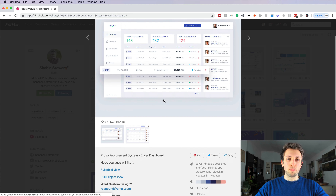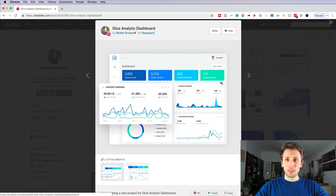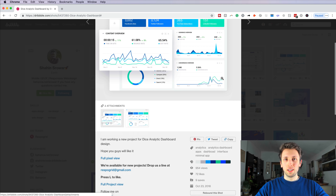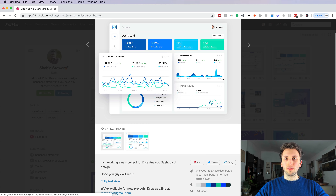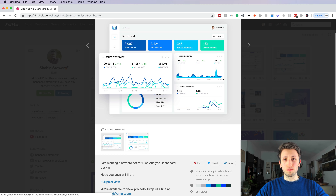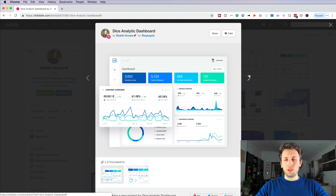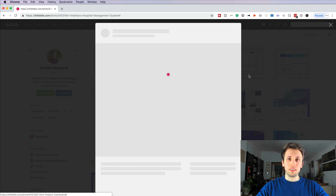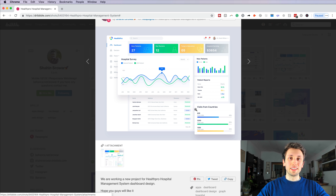Looking at his Dribbble portfolio, my first impression is positive — it looks clean and I like the minimal style he's using. The gradients and overall style are pretty clean and I like it personally. It's very similar to my own style so I'm obviously biased, but the typography, details, and sizing are pretty balanced in this project. The colors are pretty cool and the UI works together.